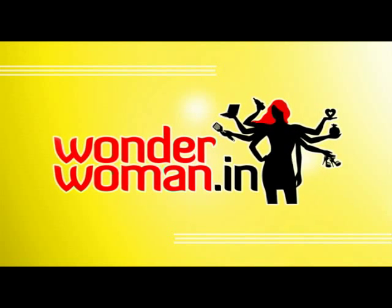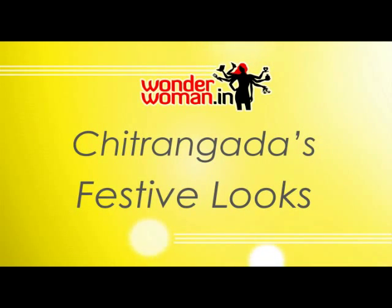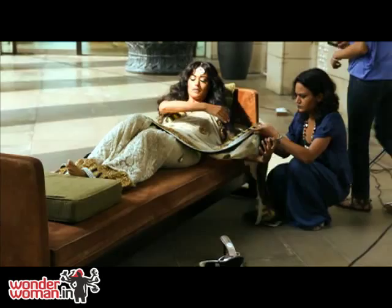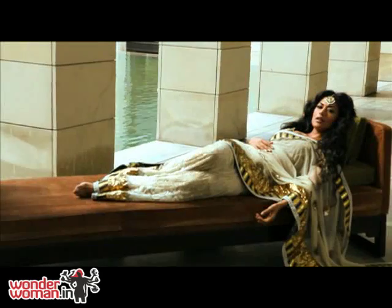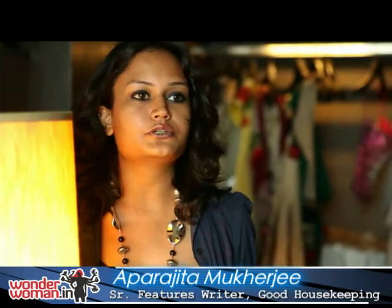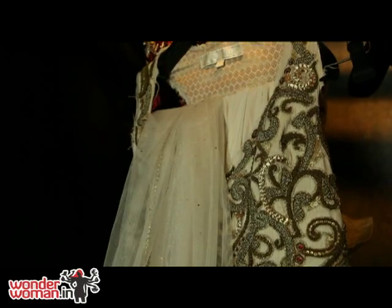Thank you for joining us. The shoot is very festive, it's based a lot around what you can wear during Diwali time. We've tried to keep the look very vintage, so as you can see it's a lot of beige, it's a lot of gold, with hints of different colors thrown into it.